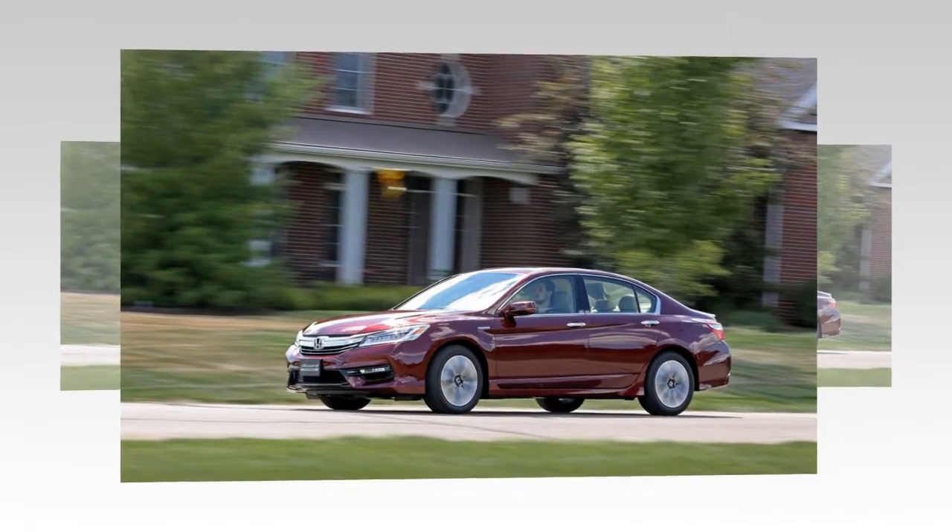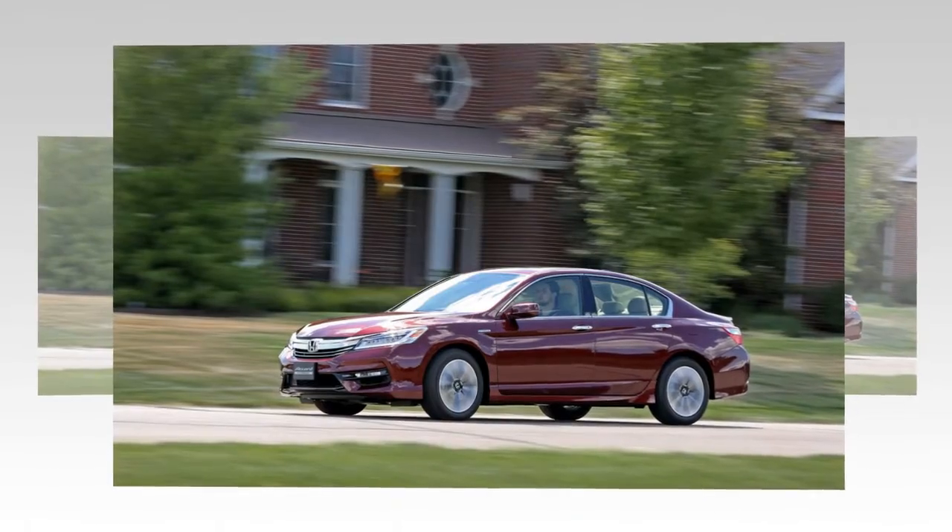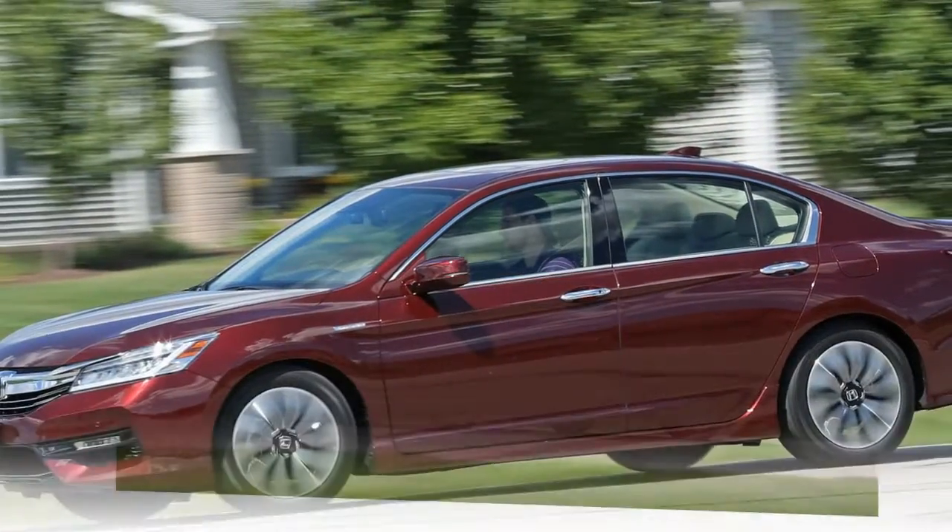Major hipster cred — you'll have the only electric-gasoline fixie outside of a Koenigsegg. Drive moderately,